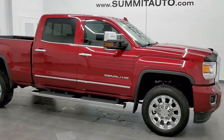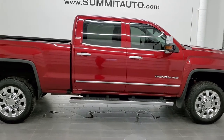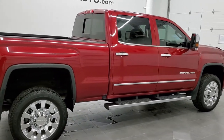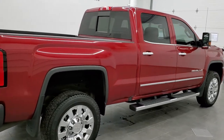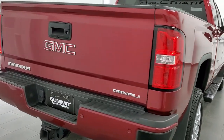This is stock number 11338. We are here at Summit Automotive in Fond du Lac, Wisconsin, your new and used heavy-duty truck headquarters.